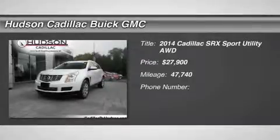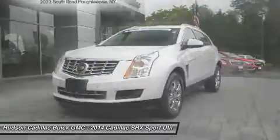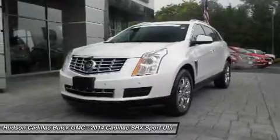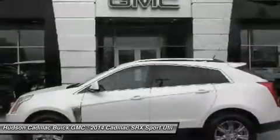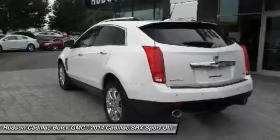We are pleased to show you the 2014 SRX. The Cadillac SRX is beautiful from every angle. For driving enthusiasts, there's track-tuned handling, advanced engine power, and the added confidence of available all-wheel drive.